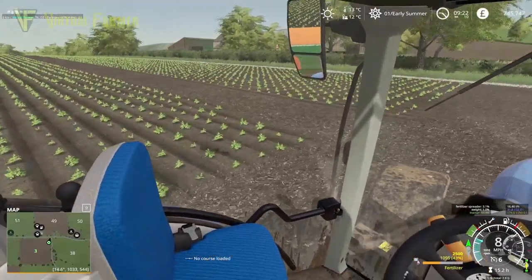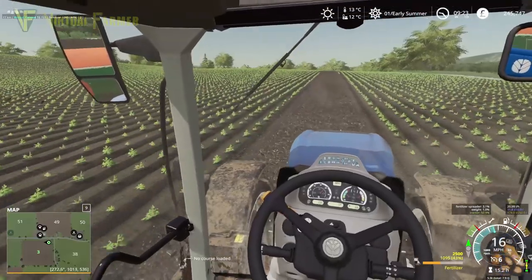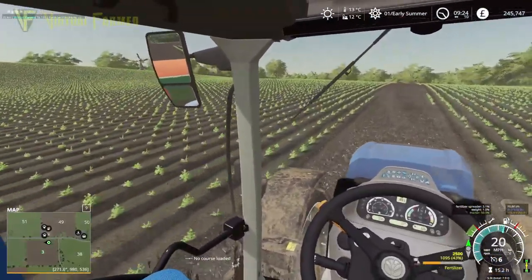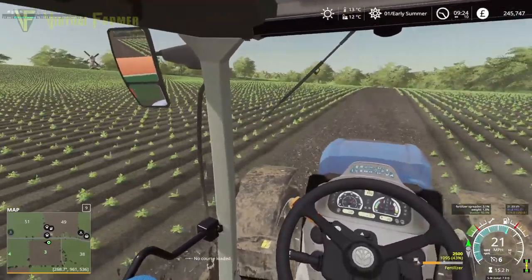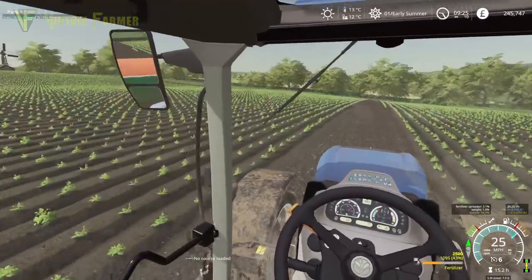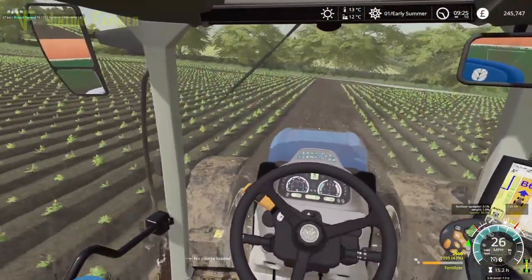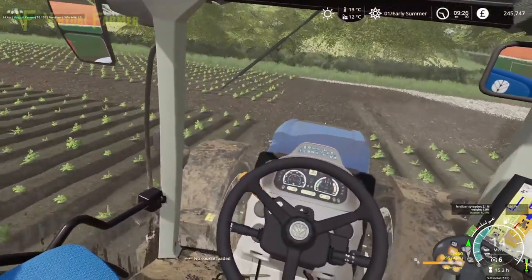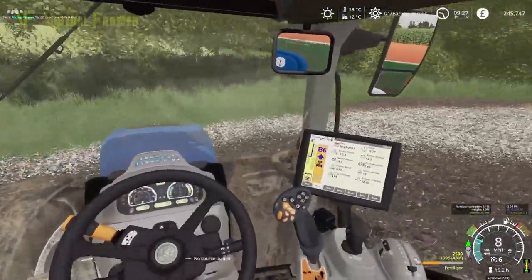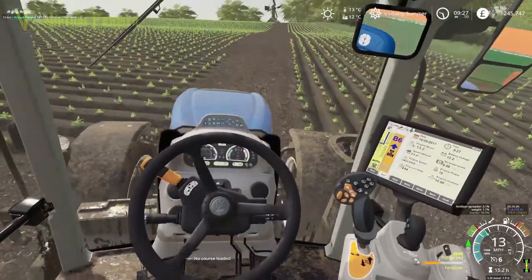That is all done. We've got 43 liters left of our fertilizer, so I'm going to go and refill I think. Just looking at the map, we could actually with what we've got do field five. So we're going to go and get field five spread as well before we go and fill up. That's a little too narrow to do there, so we'll turn around and head back this way.